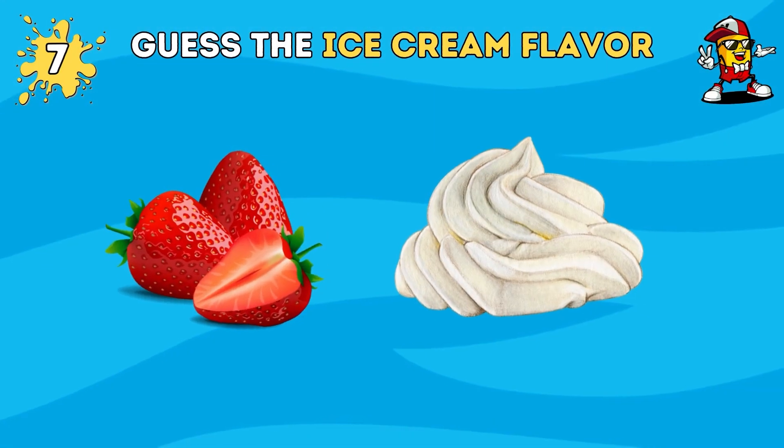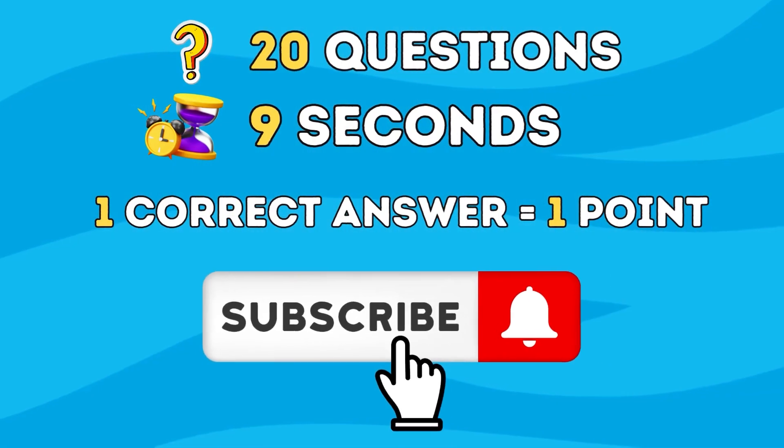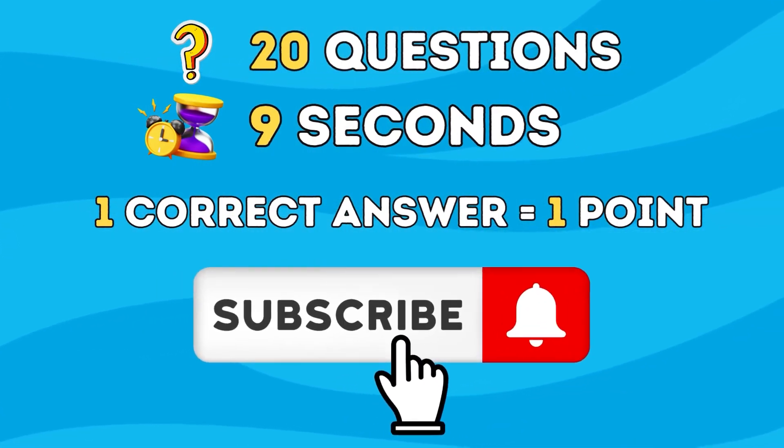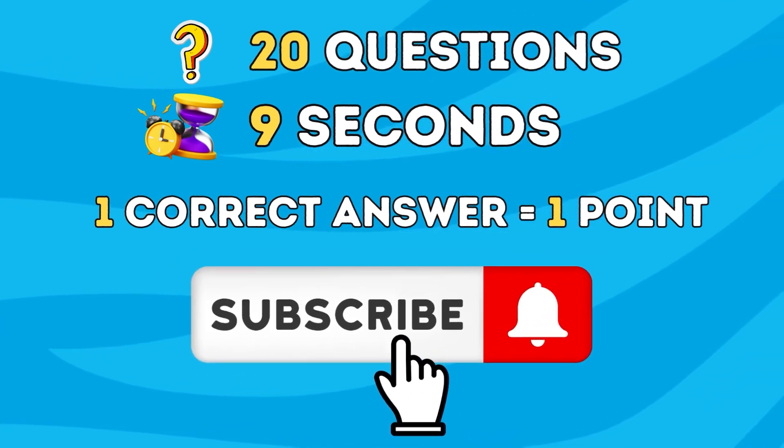Hey quiz experts! In today's video, can you guess the popular ice cream flavors by emoji? We prepared 20 questions and you have nine seconds to find the answer. For each correct answer, you'll get one point. If you're ready, please subscribe to our channel and let's get started.